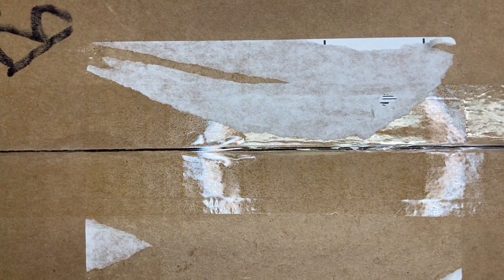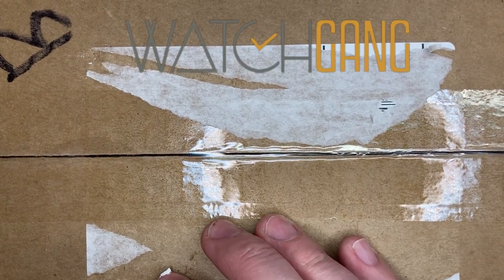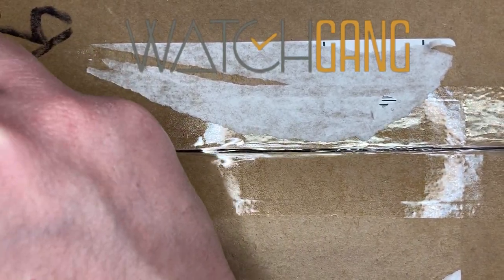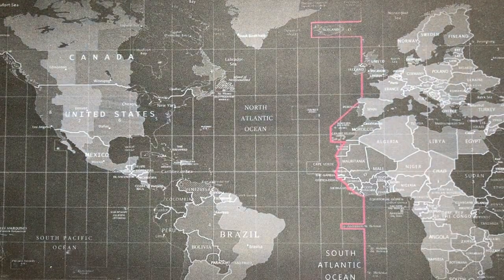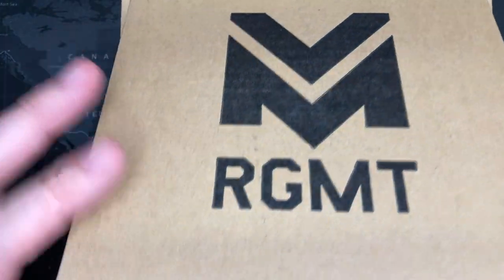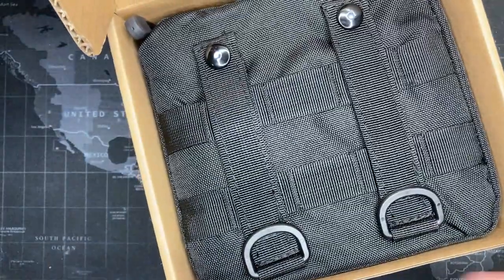I've got a real beast of a box here. This is a Watch Gang box — I did the second wheel and I won a tier 4 watch, so I already know what it is: it's an RGMT. I don't remember the name, but this box is pretty gigantic so I don't know what to expect. The case is pretty big too — it's a box within a box within a box, but I'm pretty excited because this watch is supposedly pretty awesome.